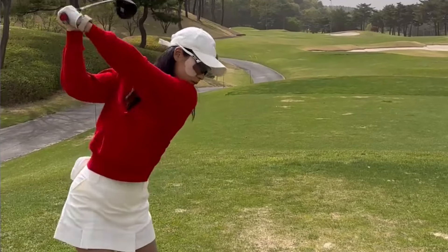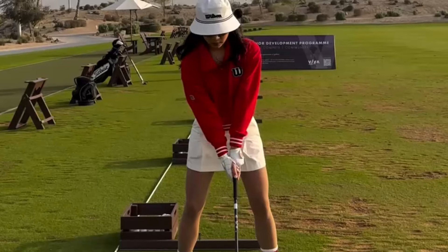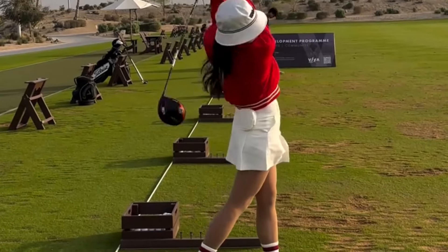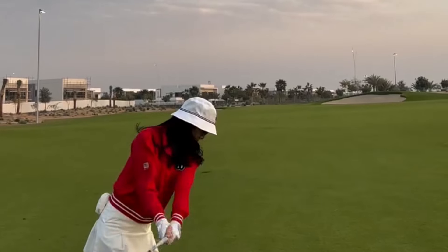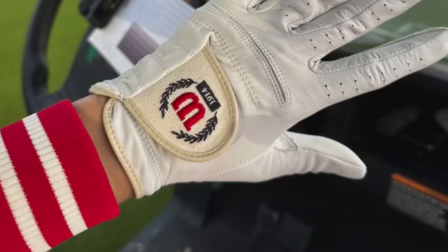Welcome back to our channel where we uncover the secrets of professional athletes, and today we have a special treat for all you golf enthusiasts out there. Join us as we delve into the world of LPGA golfer Hyaman Young and reveal her swing secrets that have made her a force to be reckoned with on the golf course.